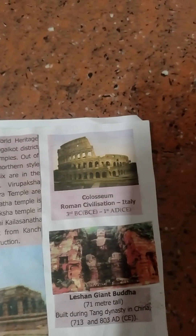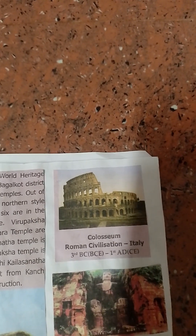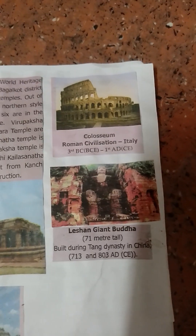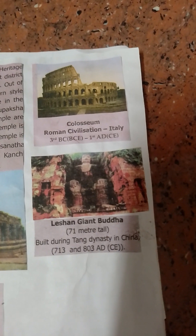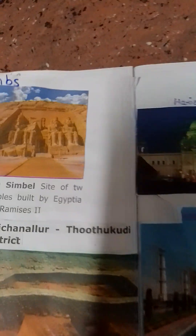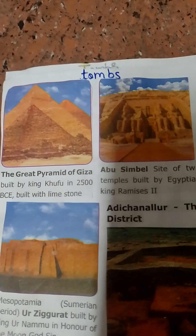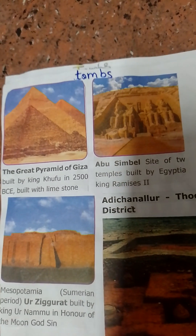Pyramid — Mayan Civilization, Central America. Colosseum — Roman Civilization, Italy, 1st to 80th century. Leshan Giant Buddha — 71 meters tall, built between 713 and 803 A.D. The Great Pyramid of Giza, built by King Khufu in 2500 B.C.E., built with limestone.